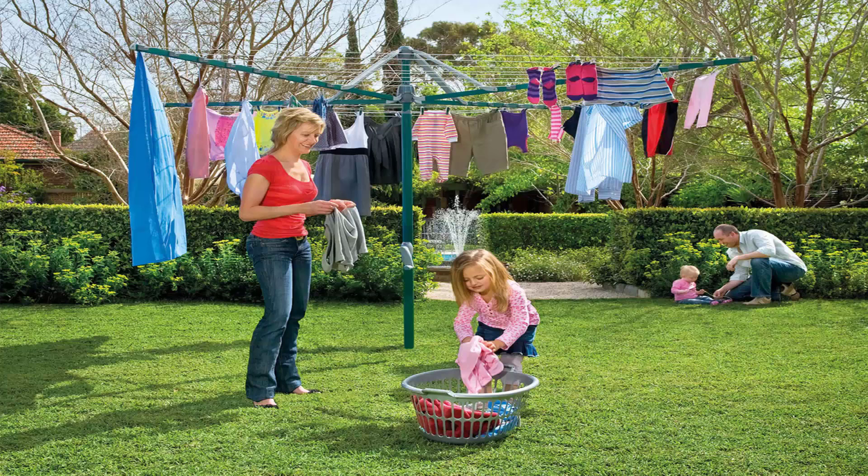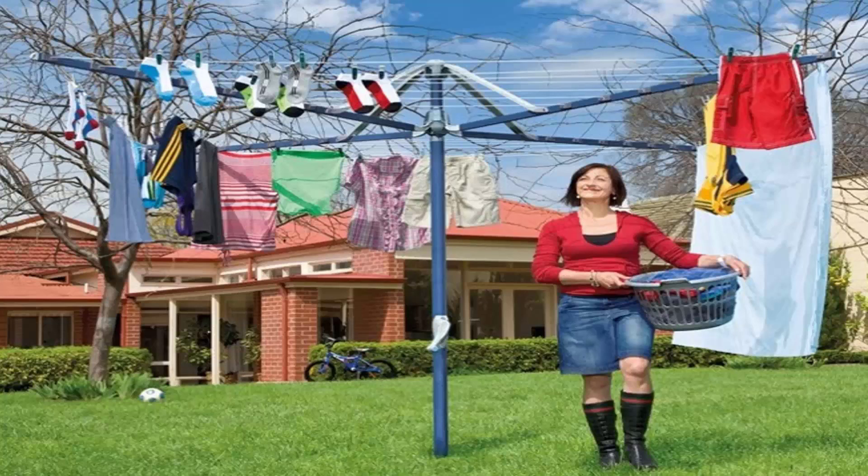These units do come in a range of sizes. This one here is the Hills Hoist 8 line, which is the biggest one on the market from Hills. There are a range of smaller sizes available as well from these products. They also do a range of colors in the light blue as this one and the green as pictured before.